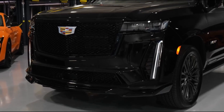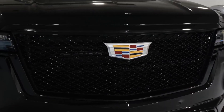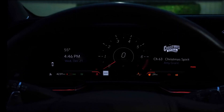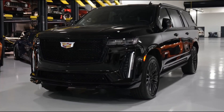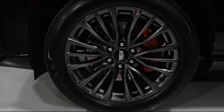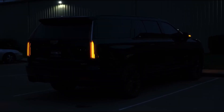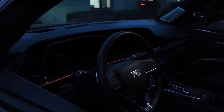A 6.2-liter V8 engine is standard on all Escalades. This large, modern V8 has an aluminum block and heads, direct injection, and variable valve timing. Thanks to an active fuel management system, which runs the engine on four cylinders during coasting or lower-speed cruising, the engine produces 420 horsepower and 460 pound-feet of torque, achieving EPA ratings of up to 15 miles per gallon city and 20 miles per gallon highway in rear-wheel drive. The new optional 3-liter inline-six turbo diesel engine delivers 460 pound-feet of torque and 277 horsepower, making it a powerful and economical option.